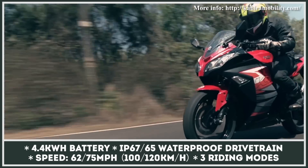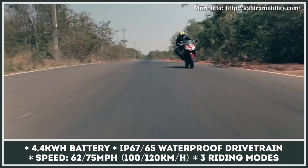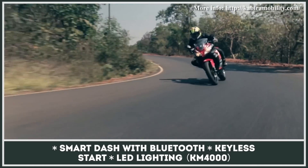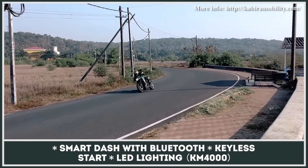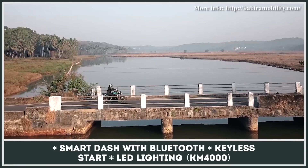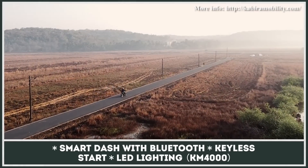In the case of the KM3000, the system's peak output reaches 8 horsepower and 62 miles per hour, while the KM4000 raises the bar to 11 HP and 75 miles per hour. Both models get an advanced smart dashboard with Bluetooth connectivity and keyless start, plus there is full LED lighting for the KM4000.